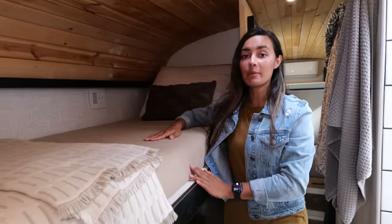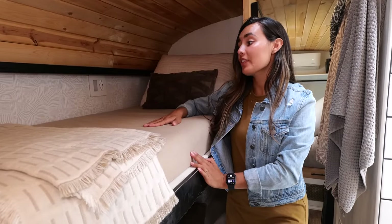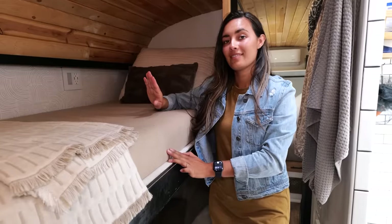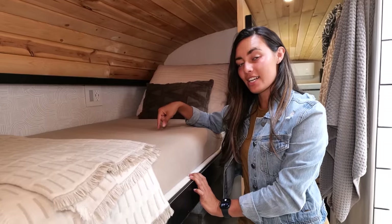Straight across from our wet bath, we have bunk beds — and no, it's not for kids, just for you if you want to come travel with us. We built this for our friends and family. My brother traveled with us for a month in the Northeast — that was a lot of fun. The bed's still here, Tanner, if you want to ever come back to it.